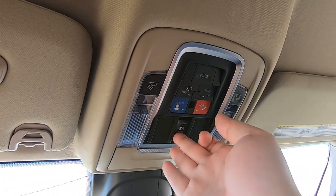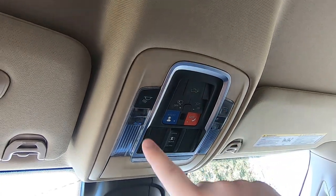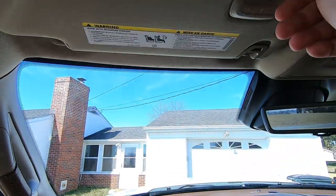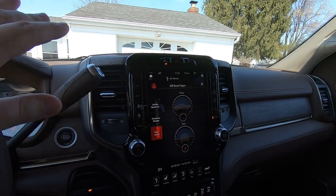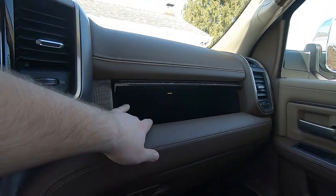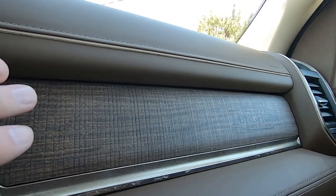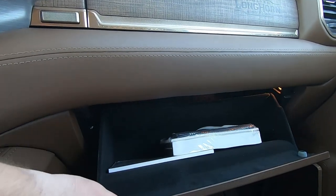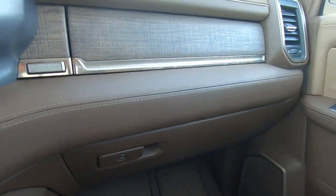Up top you've got controls for the rear window open and close, lights, and lowering the tailgate from here — all pretty standard stuff. It has everything standard that you would want. Over here you've got a felt-lined glove box with a light, a top glove box as well, and a standard glove box down here with the owner's manuals. Both are felt lined, so anything valuable stored in them won't get scratched.